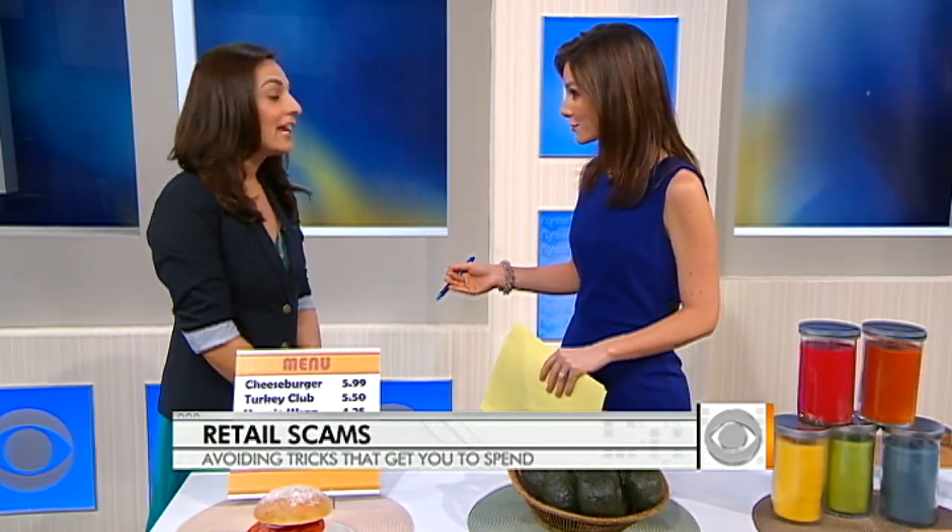A friend of mine is in business school and he has an entire class dedicated to learning about these tricks. This is not a coincidence. You don't just walk into a store and see something for 99 cents and say, oh, this is a steal. There is a science behind this in most cases — behavioral economics.